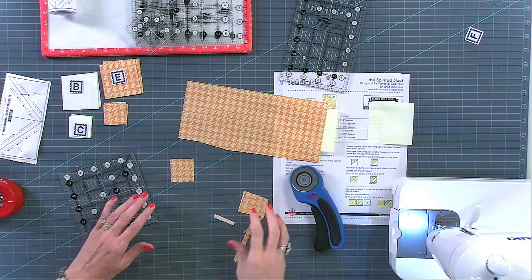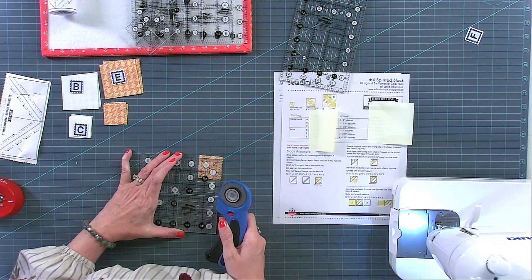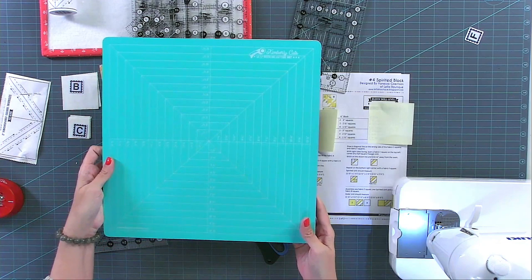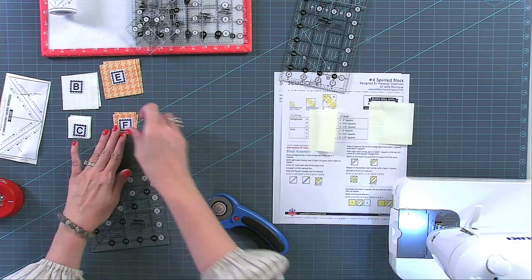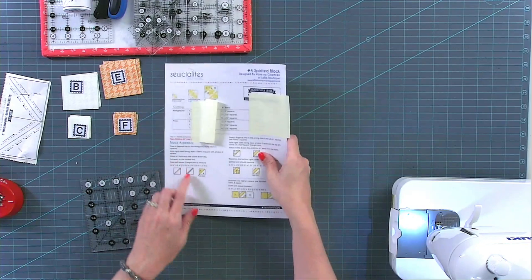If you'd like fabric requirements for this quilt you can find them on our blog, the Jolly Jabber. At home I use my Kimberly's Cuts rotating mat — I'm not showing it on camera today due to space limitations, but that's what I used this weekend. So now everything is cut and we're going to start.